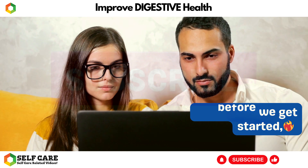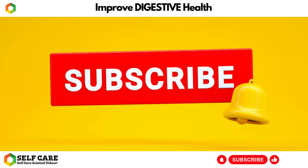So, if you're ready to boost your digestive health and experience a newfound vitality, stick around.